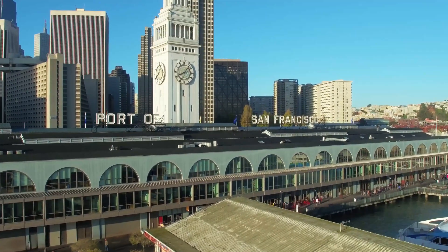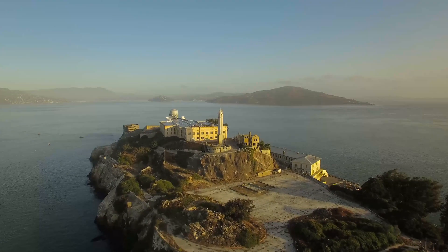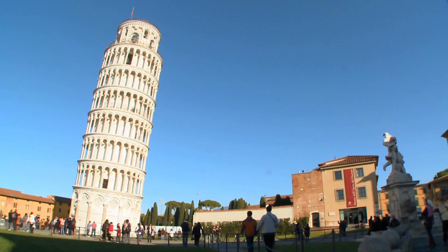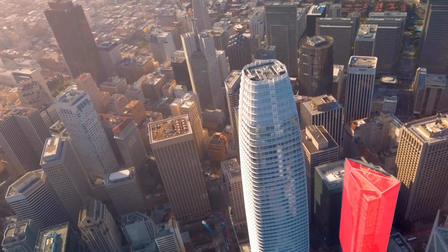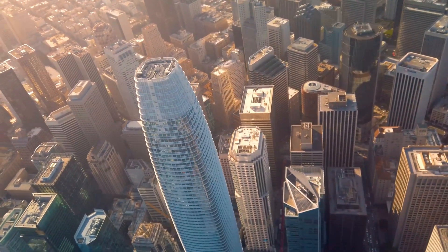We all know San Francisco for some of its icons: the Golden Gate Bridge, Alcatraz, cable cars, and windy steep roads. What you may not know is it's also home to a leaning skyscraper. It's not as iconic as the Leaning Tower of Pisa, however they oddly share similar design deficiencies. This is Millennium Tower.